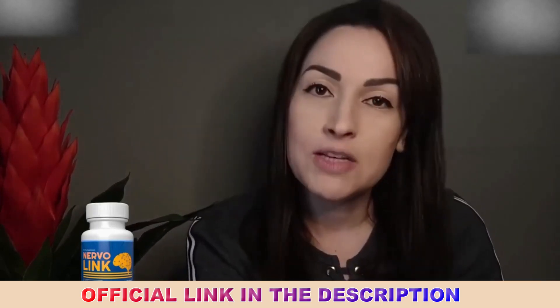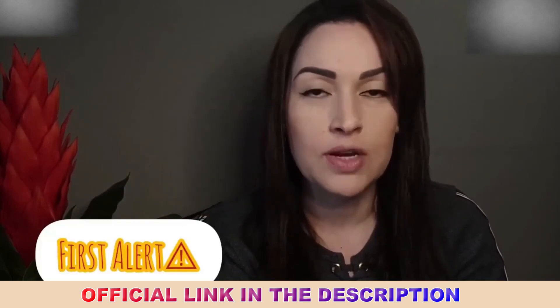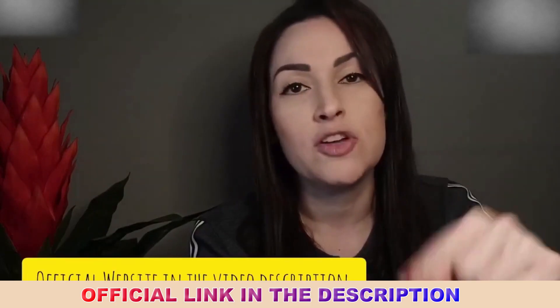Before I go on to talk about the benefits of Nervlink, I want to tell you to pay attention to where to buy this product. It is only sold on the official Nervlink website, which I'll leave below this video in the description.